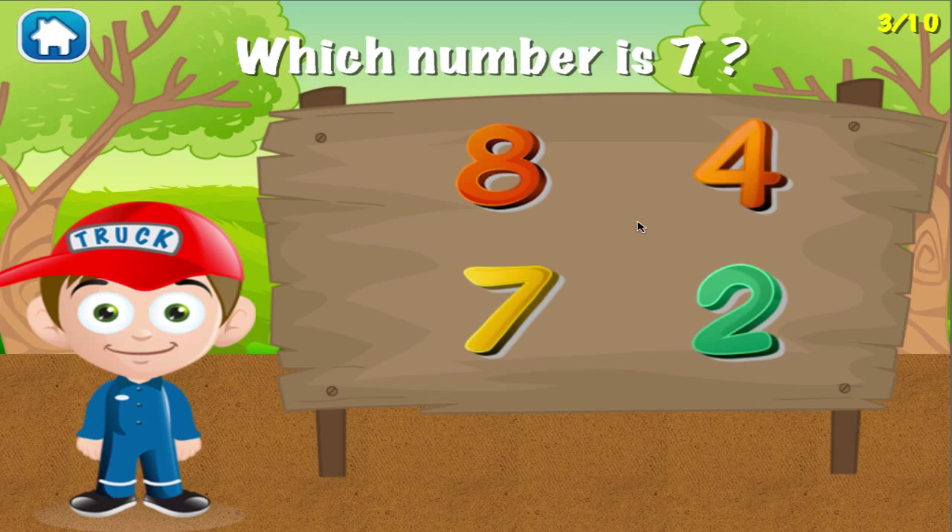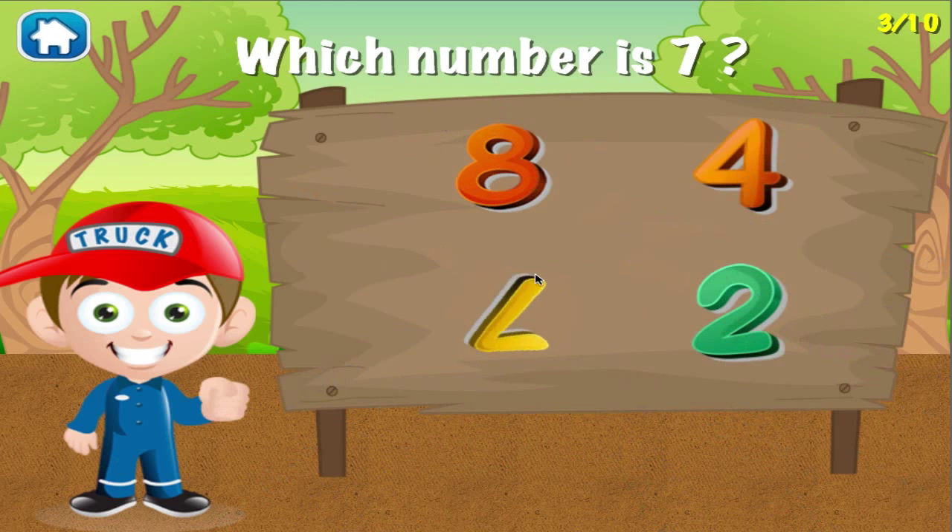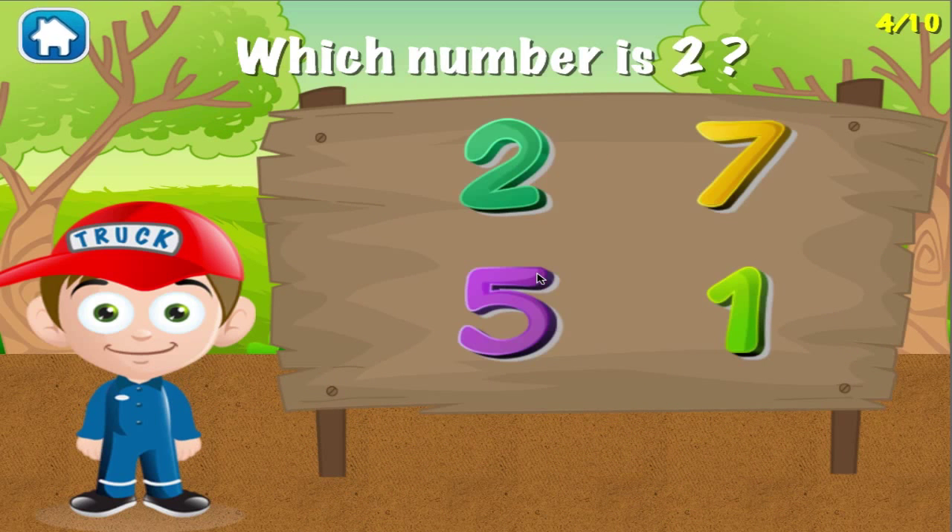Which number is 7? You can do this! Which number is 2? Woohoo! Good job! You got it right!